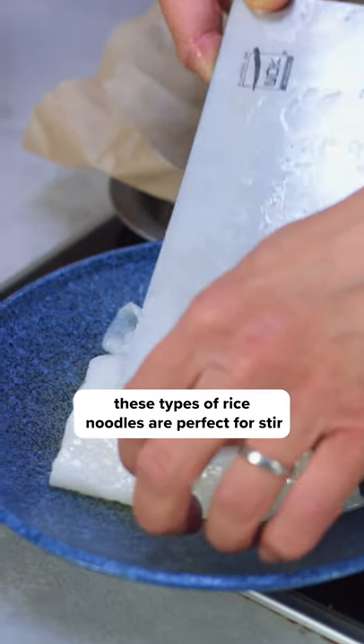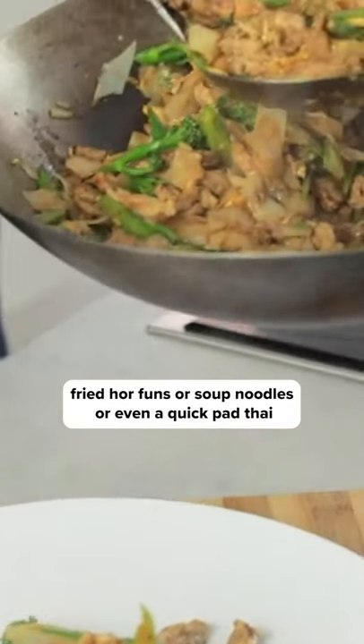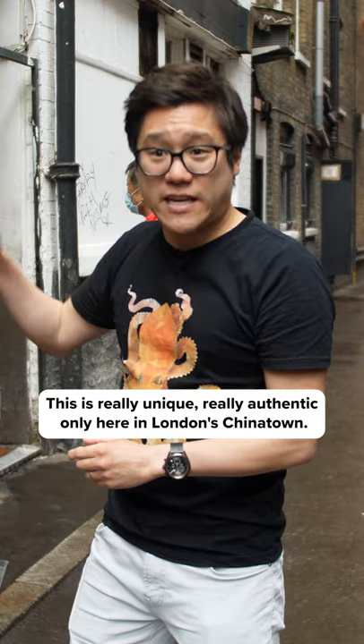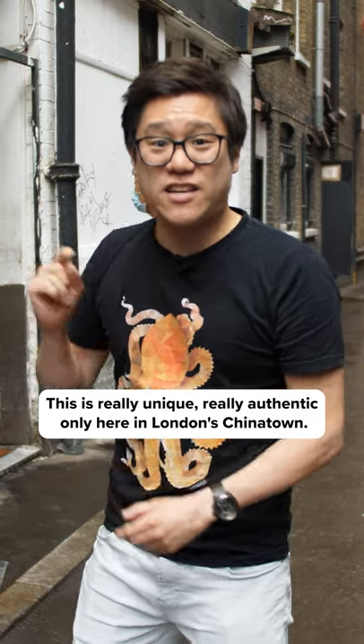These types of rice noodles are perfect for stir-fried car funs, soup noodles, or even a quick pad thai. This is really unique, really authentic, only here in London's Chinatown.